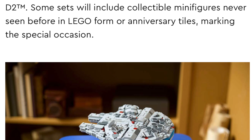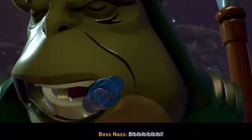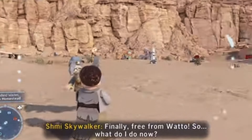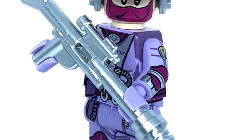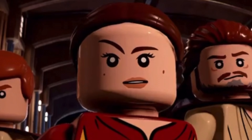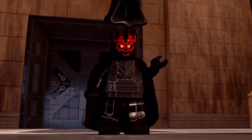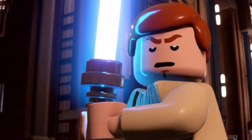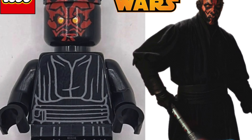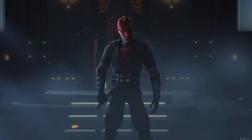LEGO did say that these anniversary figures would all be characters that have never been released before and wouldn't be featured in any future sets — their opportunity to release unique, long overdue fan favourite characters. Not only has Darth Maul been released many times before, but he's literally being released in a playset on May 1st. So why did LEGO not release this near-perfect Episode One version inside the Sith Infiltrator? The Clone Wars version is the best by far anyway.